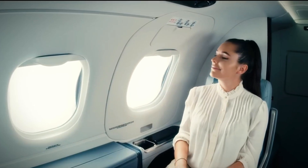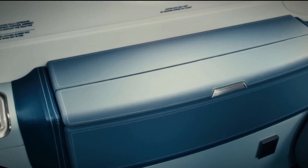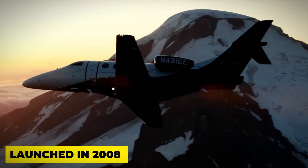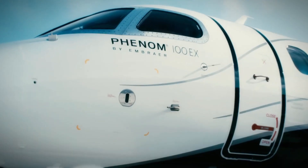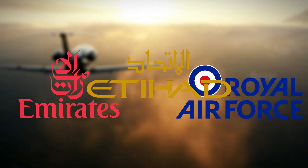The cabin design is not just functional — it's visually appealing too. Elegant wood finishing adds a touch of class, creating an ambiance that feels more like a VIP lounge than a tiny jet. Launched in 2008 as Embraer's entry-level business jet, the Phenom 100 now boasts over 400 aircraft in operation, serving a diverse range of customers including big names like Emirates, Etihad, and even the Royal Air Force.